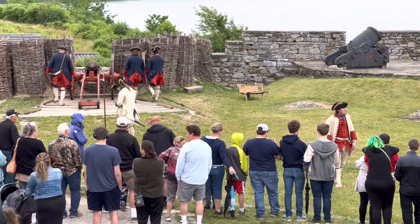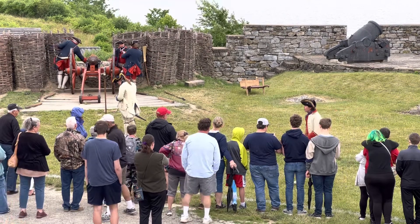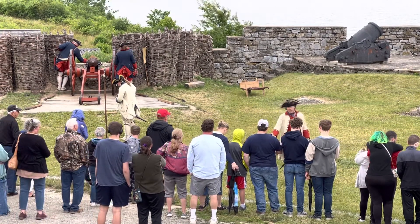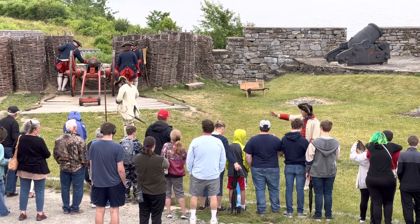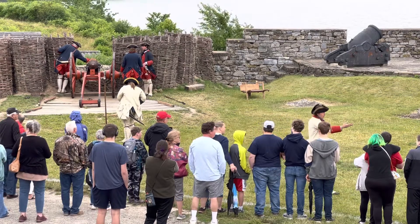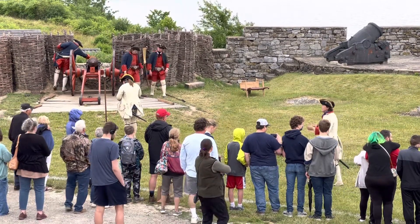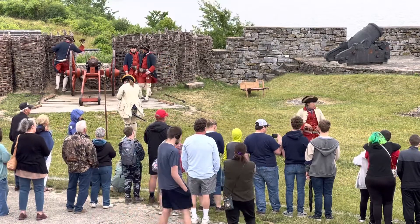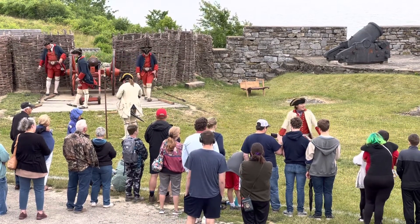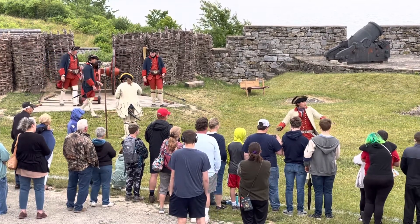Welcome to our cannon-firing demonstration here at Fort Ticonderoga. Before we begin, I want to draw your attention to the safety line in the grass before you, stretching from our basket-looking thing called a gavion, all the way to that beautiful bronze quarter to our right. At no point during this demonstration may you cross this white line. We'll stay over here, you guys stay over there — and we're going to pass something out in a little while that you're going to want to check out.